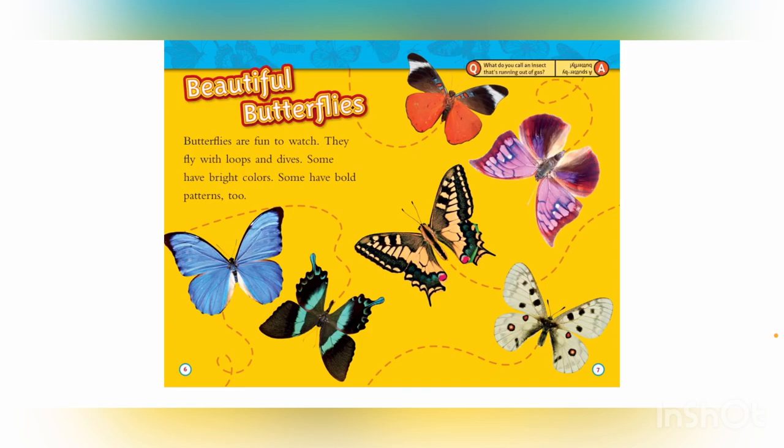Beautiful butterflies! Butterflies are fun to watch. They fly with loops and dives. Some have bright colors. Some have bold patterns, too. What do you call an insect that's running out of gas? A sputter-by butterfly!